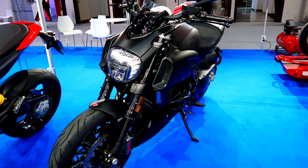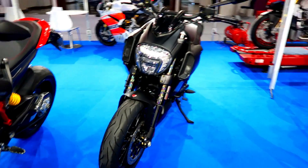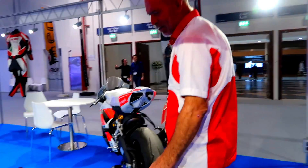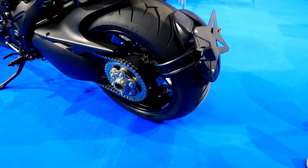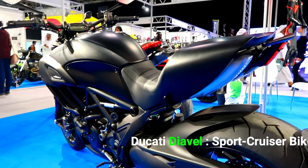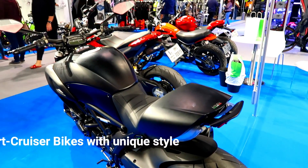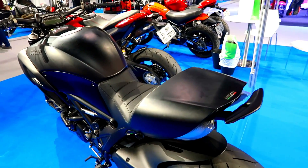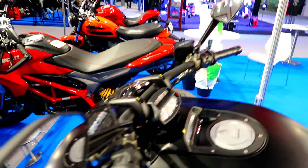Some guys prefer more of a cruiser style of bike with lower handlebars which can hurt their wrists, so they go for something like this. If you have a look at the back tire, you'll notice it's almost like a drag bike — super wide tires so you don't spin. Ducati's special adjustable traction control system prevents spinning. The price on this one is around 94,000 dirham — you can convert that into dollars.